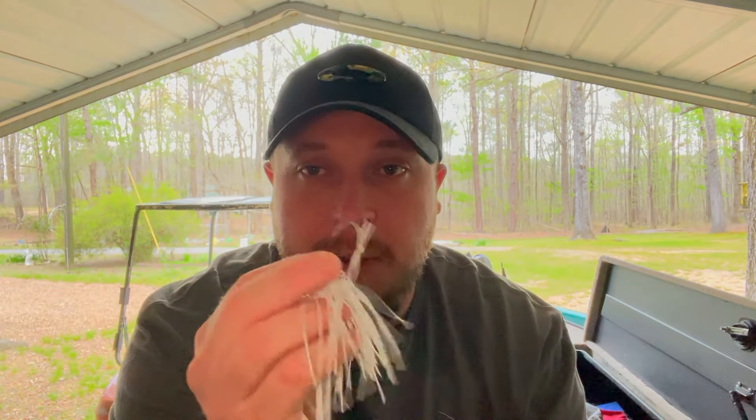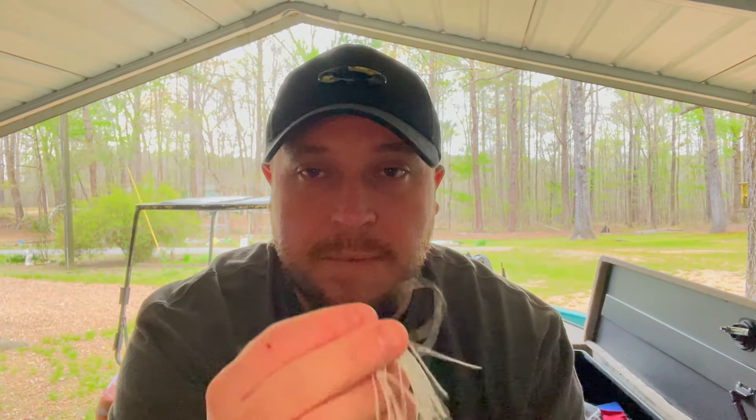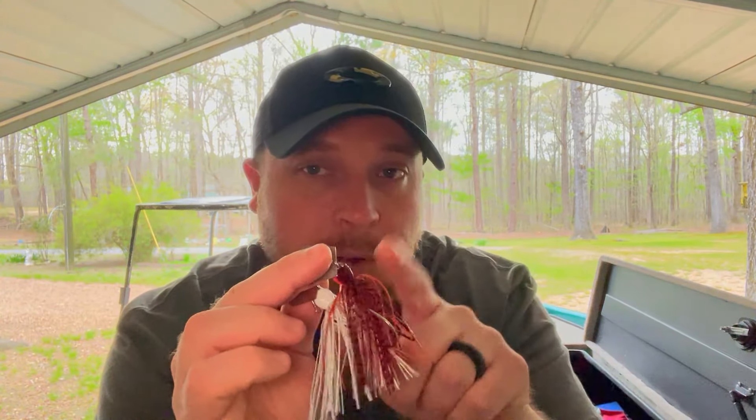For trailers on the crawl pattern chatterbait, I usually run a crawfish-style soft plastic — like a Rage Tail or Rage Crawl. I'll even throw a Rage Bug on it if I'm fishing heavy cover or near fish guarding beds. On the shad-pattern chatterbait, I'm typically throwing a swim bait trailer — like a Rage Swimmer or Keitech, whichever you prefer. So: crawfish soft plastics for the crawl pattern, soft swim baits for the shad pattern.